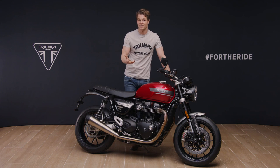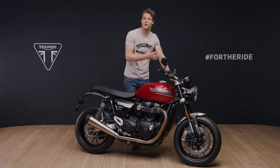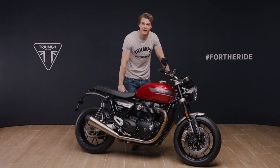So there you have it — the new Speed Twin. The perfect combination of character, style and genuine sports performance, significantly updated for 2021 with higher performance, better handling, enhanced technology and more premium style and detailing.